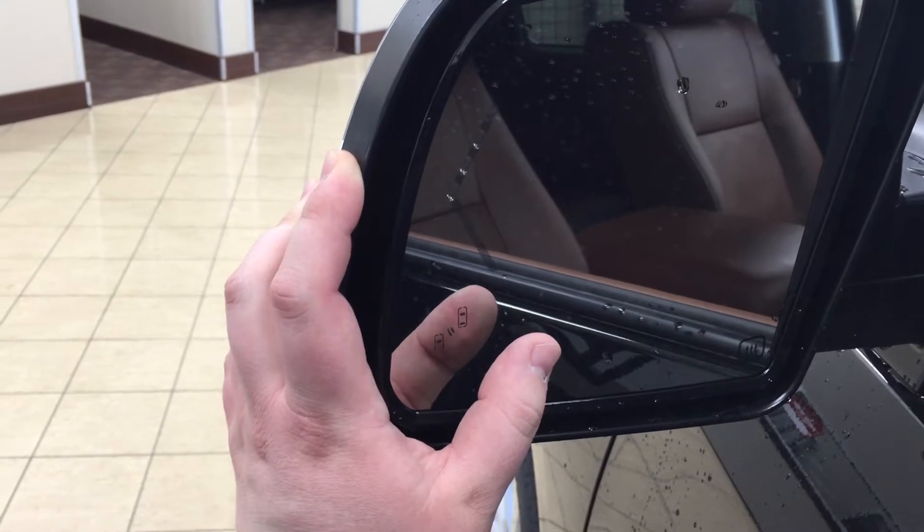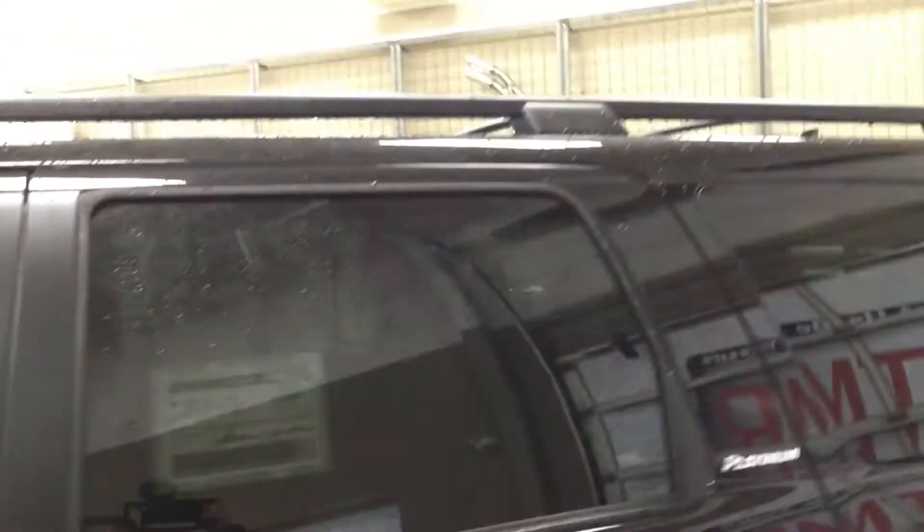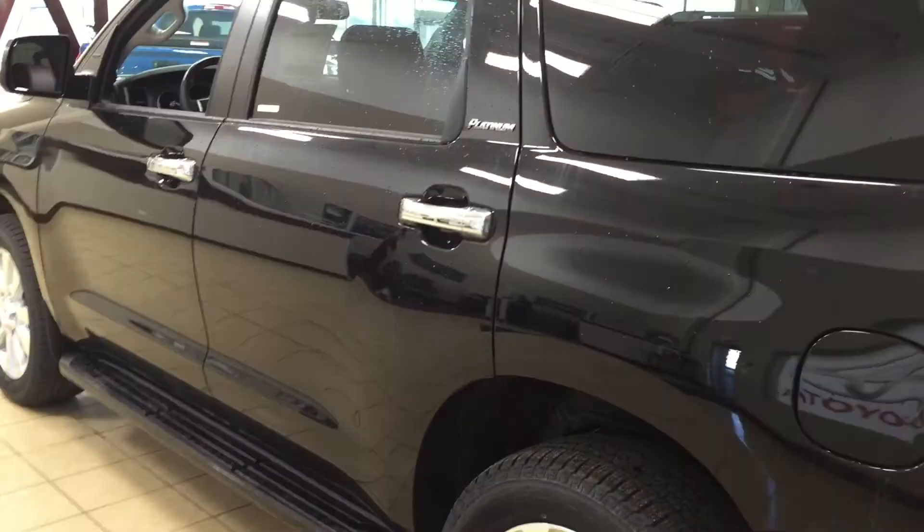With your blind spot monitoring indicator, it'll actually light up just alerting you that there's another vehicle right beside you. You also have your chrome accents on all four door handles, your roof rack, and the color we're going to be taking a look at today is black.